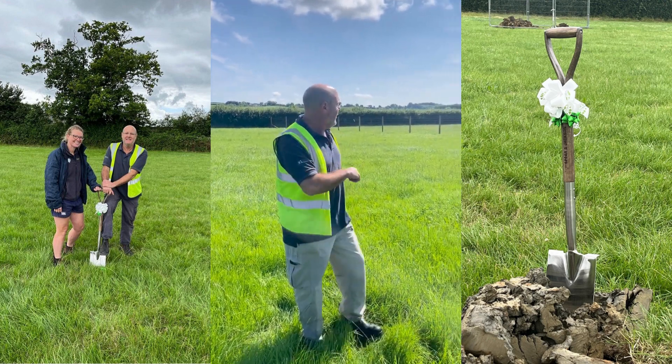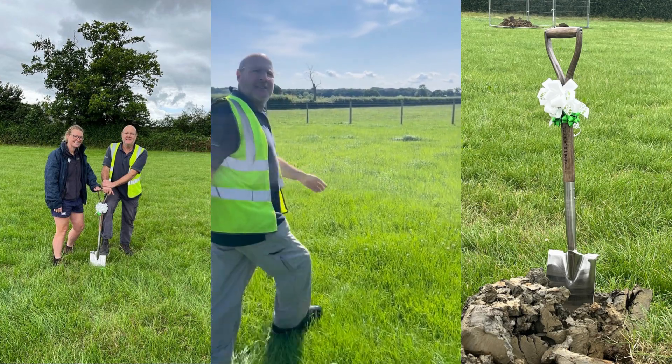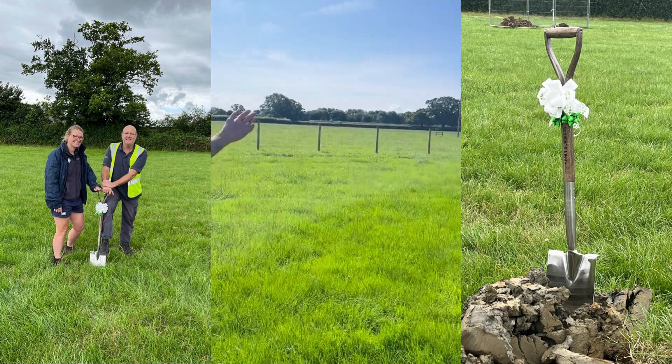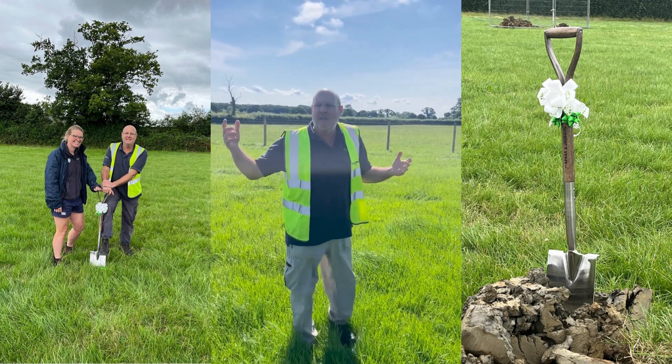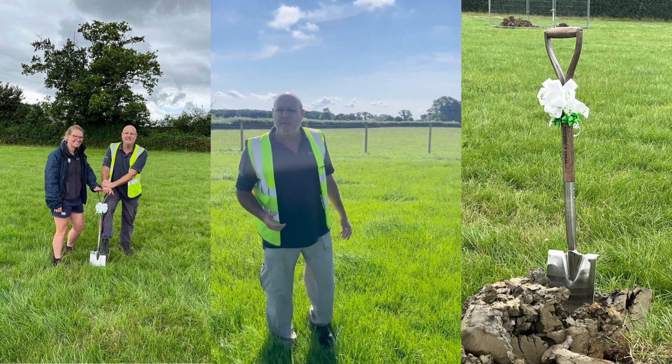The latest development — if you want to follow me — is the new stock-proof fence which was put in yesterday, to make sure that the neighbour's cattle on the other side are absolutely safe and we can start with the building construction and all the rest of it without having any interference.